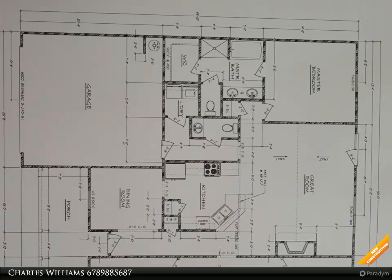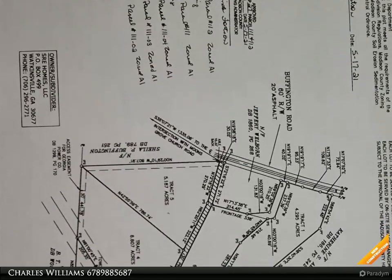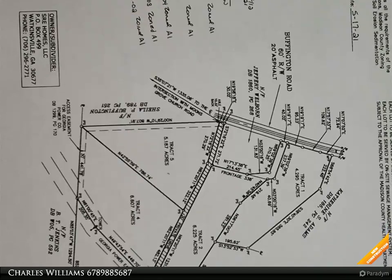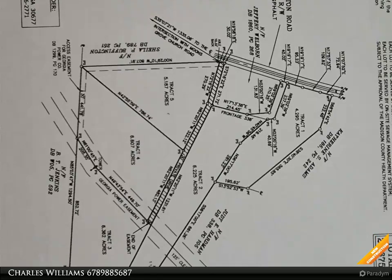Welcome to bulldogrealty.com. Check out all of our new home communities organized by county — each are located within northeast Georgia. Many qualify for USDA 100% mortgage financing. Go Dogs! Craftsman style ranch, four bedroom, two and a half bath.